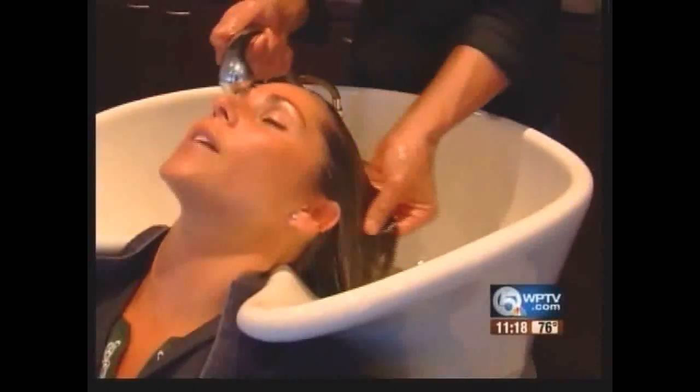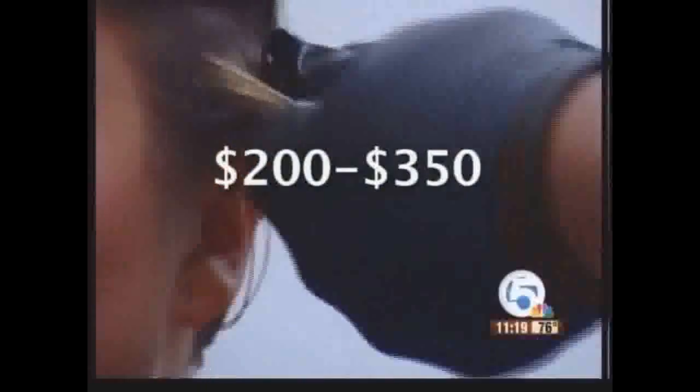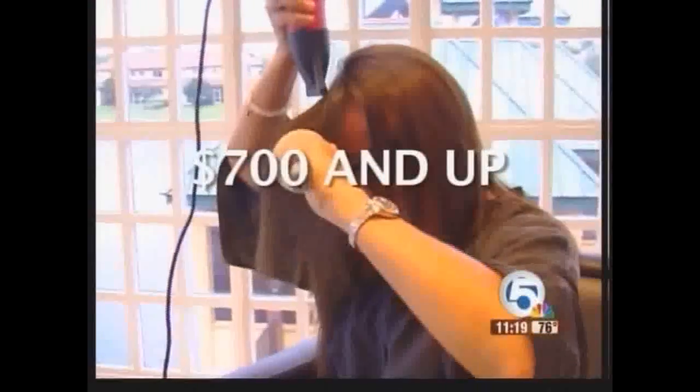Ivy Lipkin has been coming to this salon for years, having Bobby transform her curly, coarse hair. She calls it maintenance-free hair and loves it. She uses a Japanese straightening system, which is permanent and lasts about a year, while keratin — which she tried several years ago — lasts only three to six months, and she just didn't like it. Keratin treatments can cost anywhere from $200 to $350, while Japanese straightening can cost $700 and up.